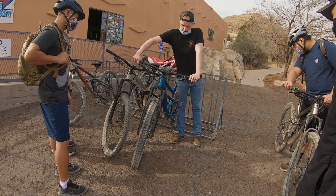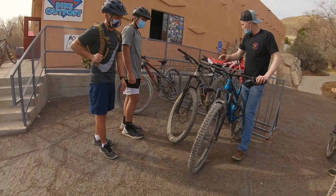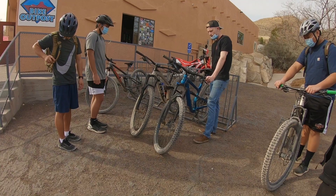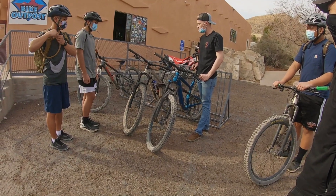All of these bikes have a dropper seat post. Shifting is all on the right-hand side. Right lever is the rear brake, left is the front — definitely be careful with the left. If you grab a handful of that you'll go over the bars and take a nice soil sample out there.